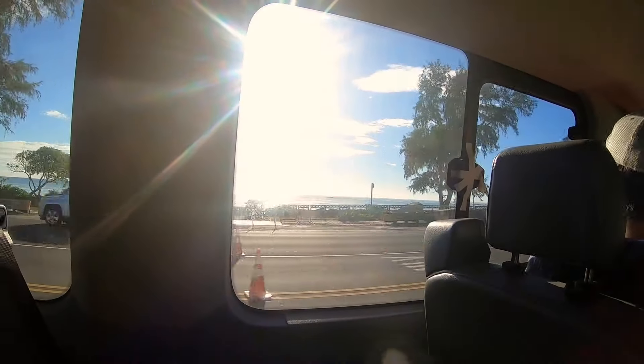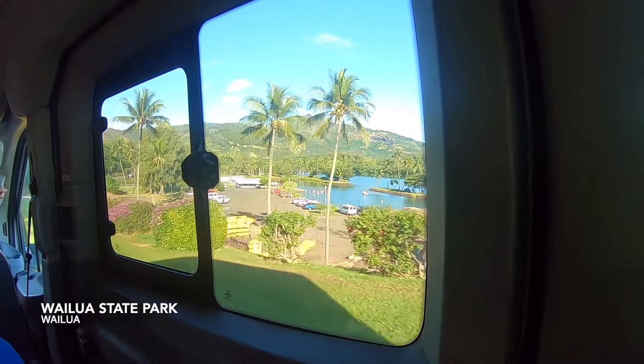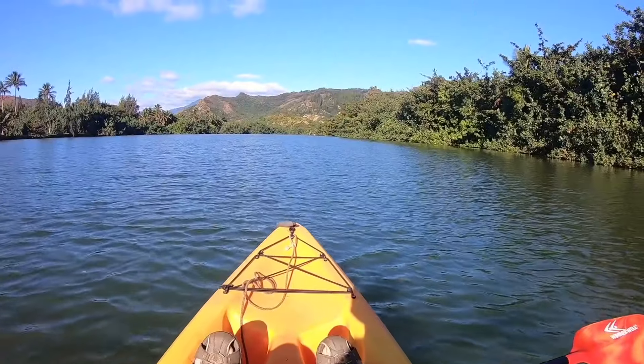Did I say Waialua Falls? I meant Uruvehi Falls. It's only a 10-minute drive from the kayak outfitter to the Waialua Park launching platform, and in no time we're off on a river adventure.